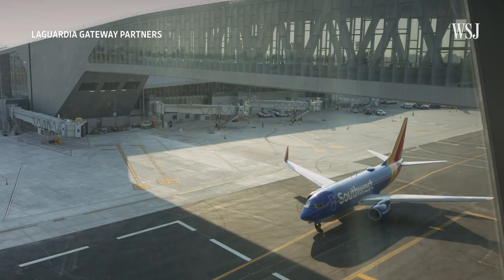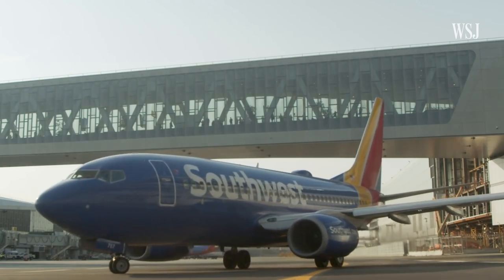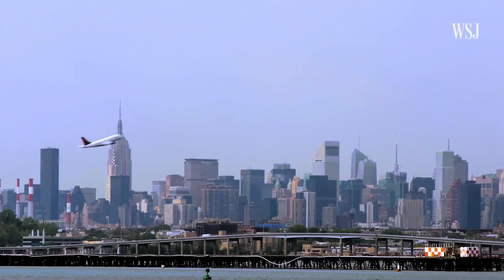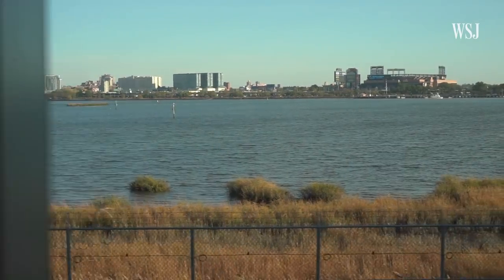There's also a sky bridge that allows passengers to walk over active taxiways. As you drive up to the airport on the departures level, you will see an extraordinary vista of the Manhattan skyline. There's one brand new concourse, which is quite striking, that looks out both on Flushing Bay and on Citi Field.